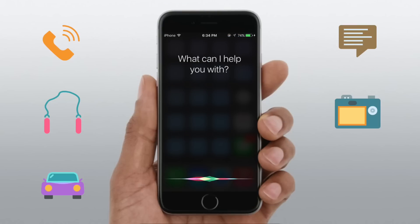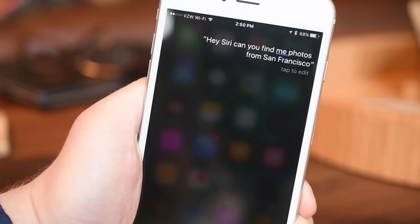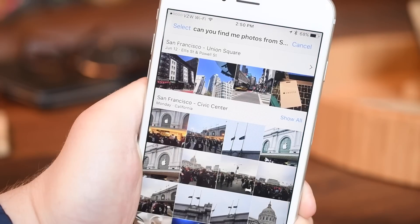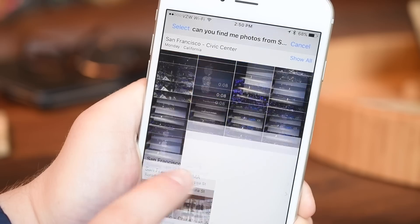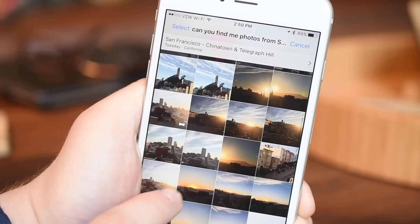Now we have photos and video searching. This works in two different locations — it works in your actual Photos app, so I can say 'Hey Siri, show me some photos from San Francisco,' or I could do it with third-party applications. Anything that integrates with Siri, you'll be able to search for photos and videos inside of those other applications as well.